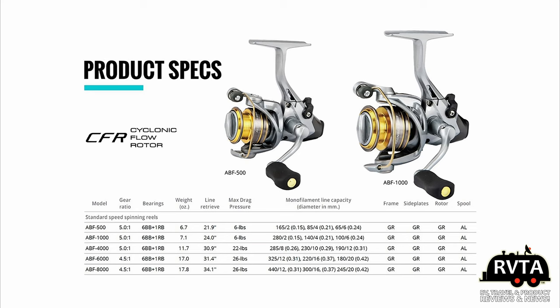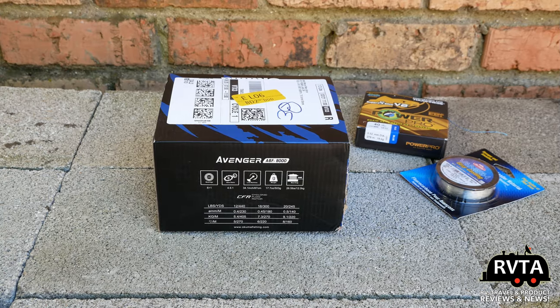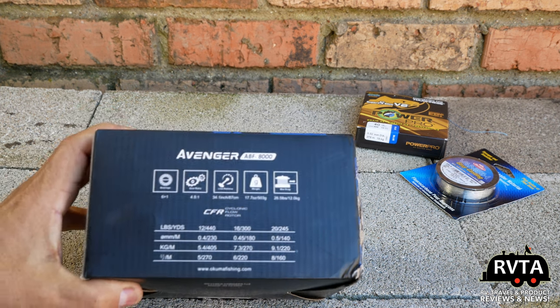I recently purchased the new Okuma Avenger ABF Bait Feeder 8000, and it just came in today. Of course you can pause this video to see the different iterations. Here's the box as it arrived at my house — no special corrugated box from Amazon, they just sent it right there.